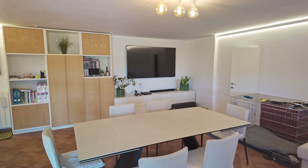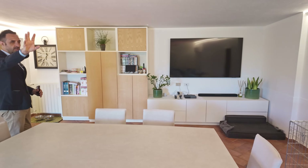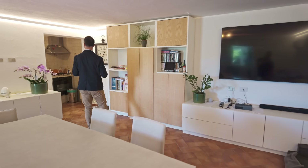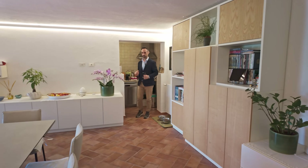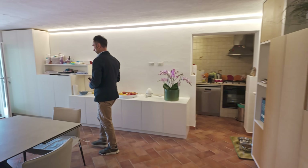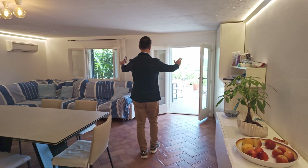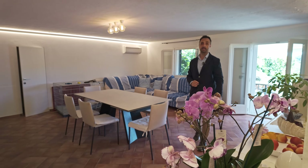The ground floor is used as a living area with a nice sofa. We have air conditioning, we have a massive TV, and we have here a nice small kitchen. Everything is in perfect condition, as you can see — it's very fresh, it's white, open to the garden and to the patio.